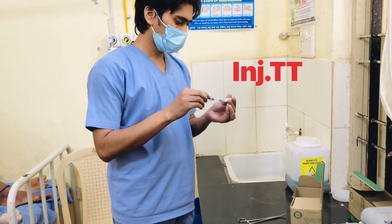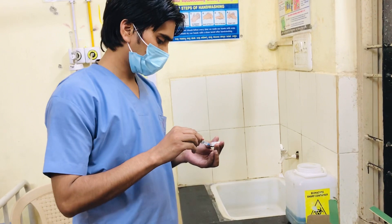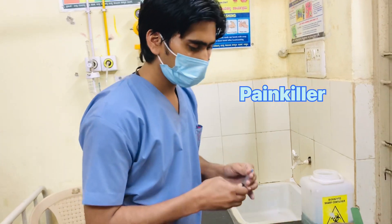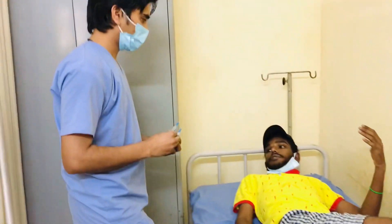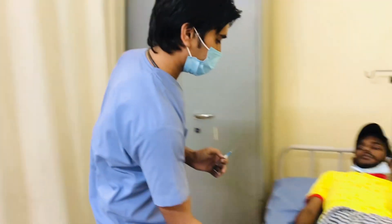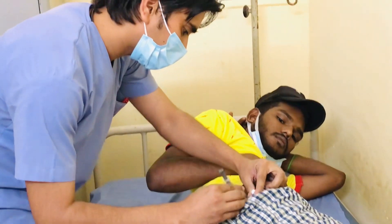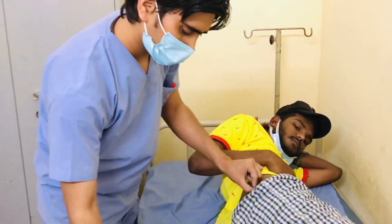One patient has come. I am going to give this patient one TT injection and one Diclofenac injection, because this patient has got injured on his hand. First I will give one TT injection at 0.5 ml dose, after that I will give Diclofenac injection which is a pain killer at 2 ml dose. First we have to give the patient the proper position — side lateral position, right side upper outer quadrant of the buttocks. I have taken permission from him to make this vlog and he has given permission. We inject at a 90-degree angle for TT injection 0.5 ml.